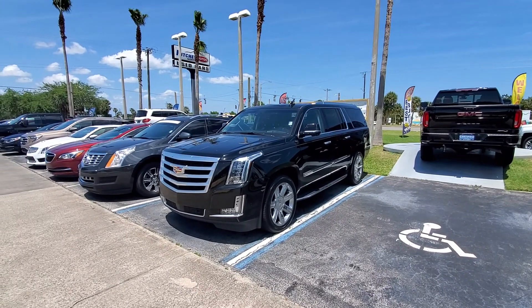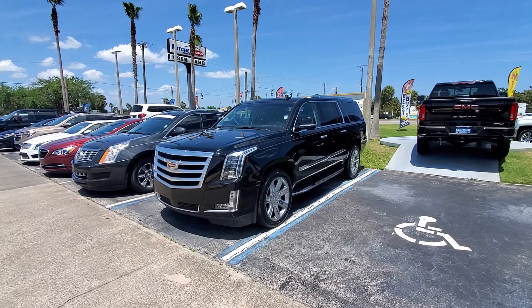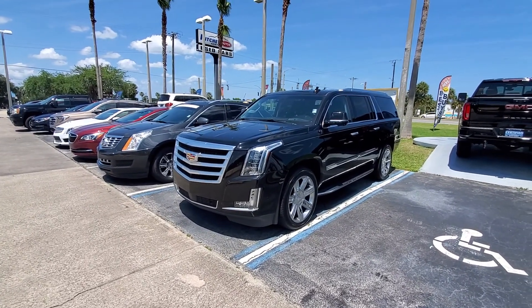Hello Mrs. Shakely. This is Annie Chubb at Richey Autos in Daytona Beach.